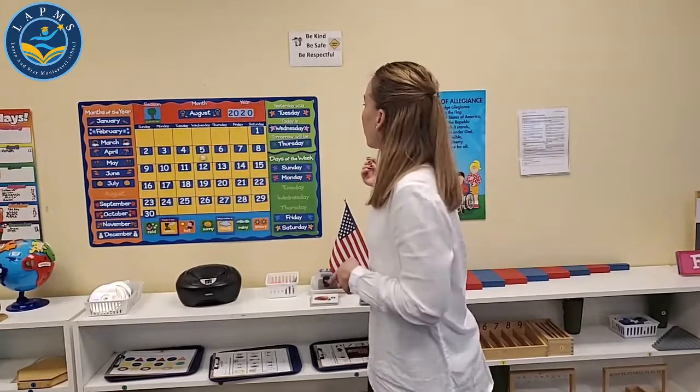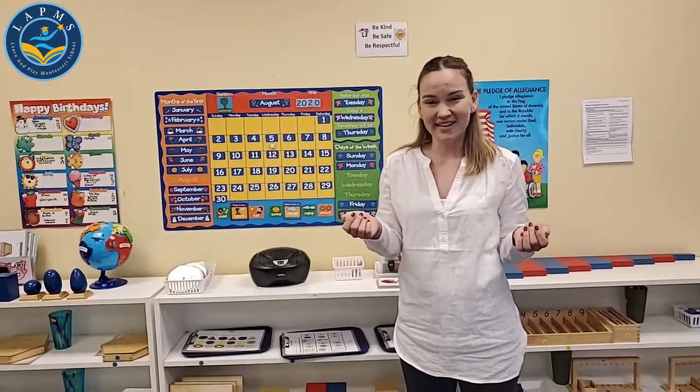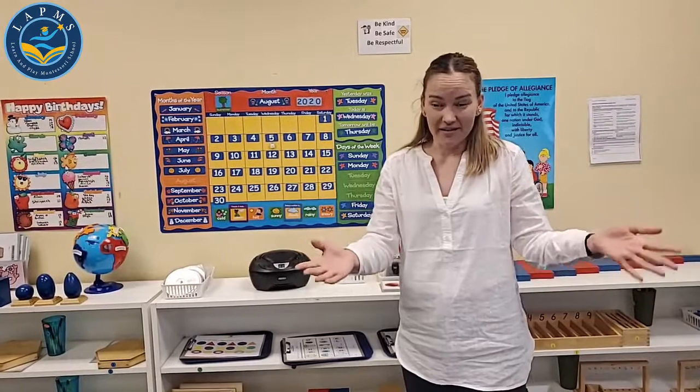Yesterday was Tuesday. And yesterday, we had a special friend that was here — Mr. Steve. We drew a rose with Mr. Steve. Did you have fun with that? There are more videos with Mr. Steve on our YouTube channel for Learn and Play Montessori School. You can go there, subscribe, and see more drawing videos and so many more teachers, too.